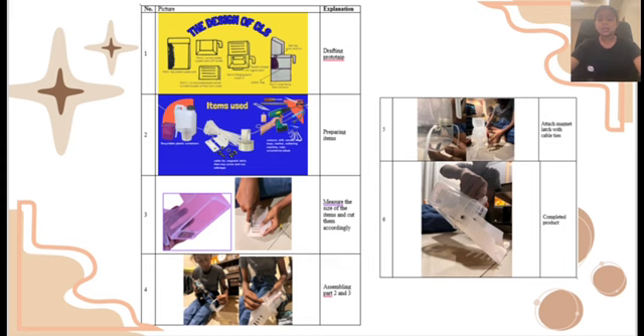The steps to create the product are: No. 1, drafting the prototype; No. 2, preparing the items; No. 3, measure the size of the items and cut them accordingly to the perfect size; No. 4, assemble part 2 and part 3; No. 5, attach the magnet latch with cable ties. Lastly, your product is completed.